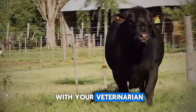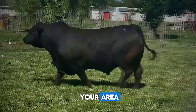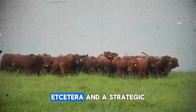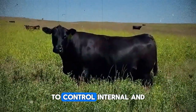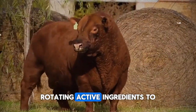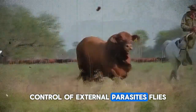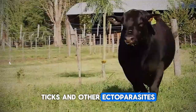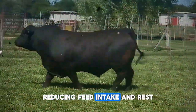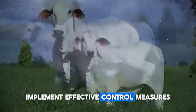Establish with your veterinarian a vaccination schedule adapted to prevalent diseases in your area — clostridial diseases, respiratory diseases — and a strategic deworming program to control internal and external parasites, rotating active ingredients to prevent resistance. Control of external parasites such as flies and ticks is also critical: they not only cause stress and irritation, reducing feed intake and rest, but can also transmit diseases. Implement effective control measures.